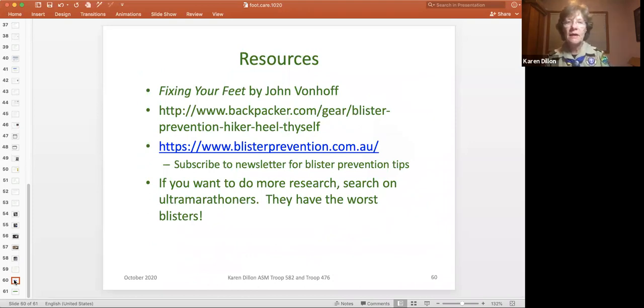For more resources: the Fixing Your Feet book is excellent. There's also a website by a woman in Australia with a free newsletter subscription that has a lot of helpful content. If you need to do more research, don't search 'backpacking and blisters' — search ultra marathoner resources. The people who do 50 miles or 100 miles are the ones who have the worst blisters and the best blogs on how to treat them.